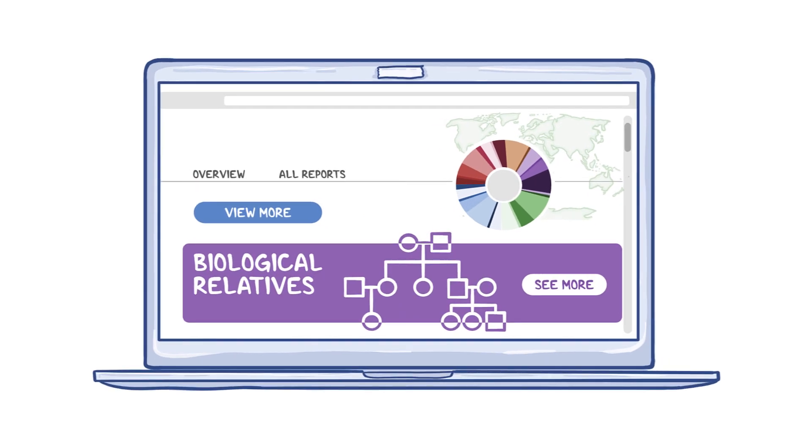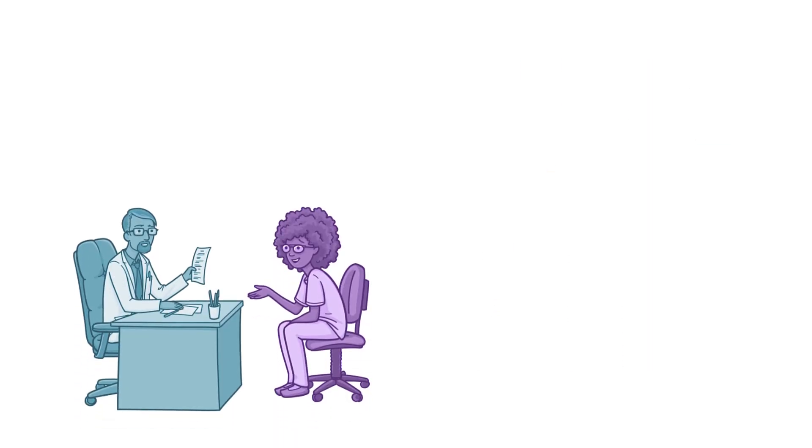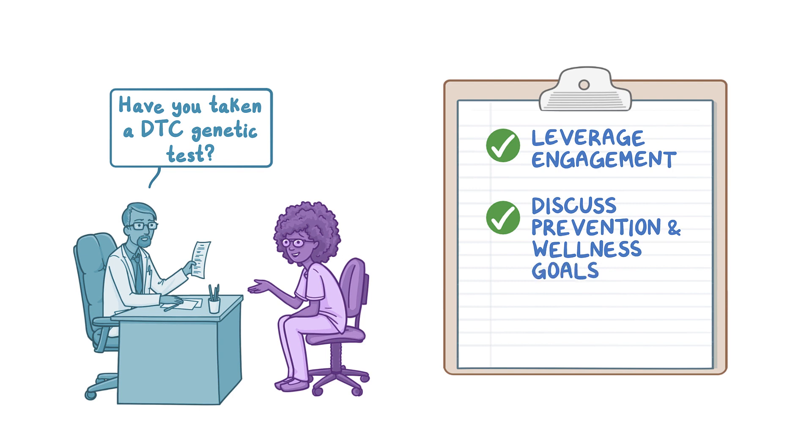DTC tests typically offer information about genetic ancestry or ethnicity. New insights about a patient's ethnicity may be relevant for their health history and clinical care. Similarly, DTC tests can lead to more, and sometimes new, information about biological relatives, so regularly ask patients what new family health information they learned from their DTC testing experience. Consider asking patients if they have already taken a DTC genetic test. Discussions about their reasons for testing offer opportunities to leverage patient engagement and motivation to discuss prevention and other health and wellness goals. Incorporating insights about a patient's genome into these discussions is one example of the promise of precision medicine.